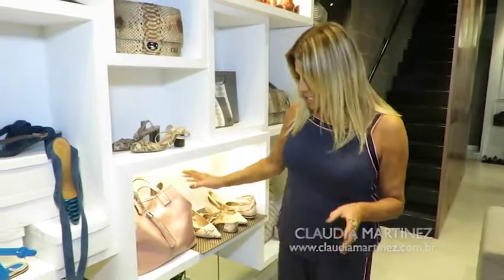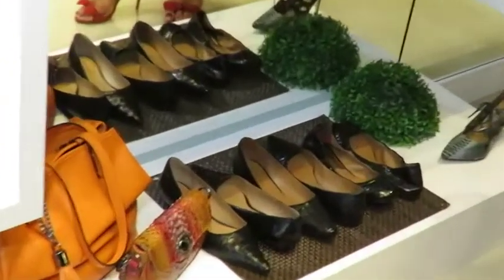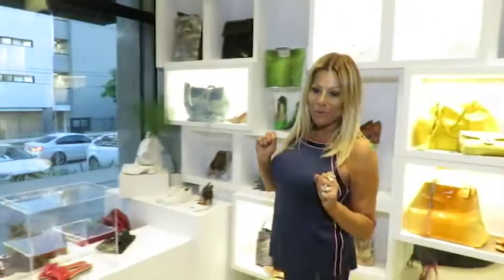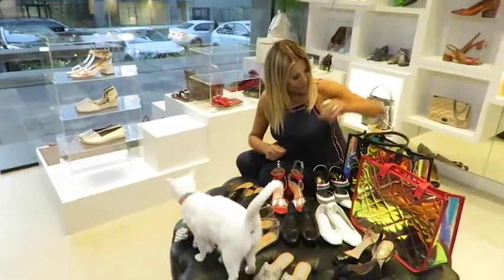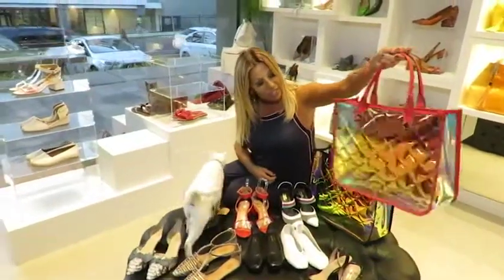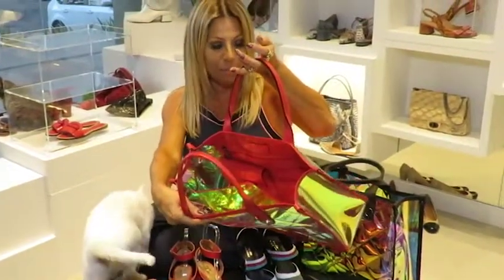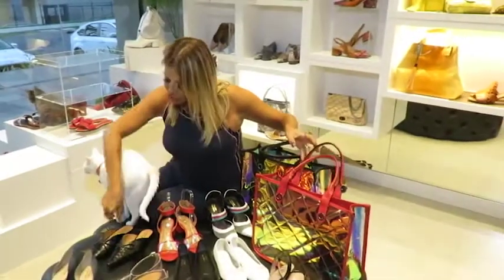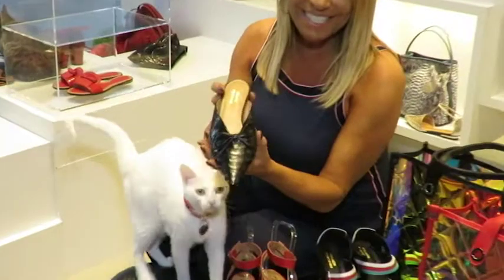Isso é só um pouquinho das novidades que a gente encontra aqui na Cláudia. Olhem as sapatilhas — esse aqui é um sapato incrível. E a gente vai sentar um pouquinho para vocês verem mais alguma coisa aqui. Olhem o que são essas bolsas aqui. Isso aqui é um acetato holográfico — elas são bárbaras, com um espaço interno maravilhoso.